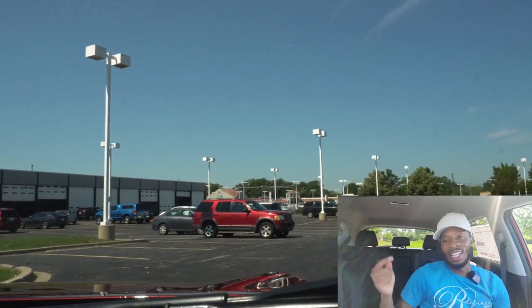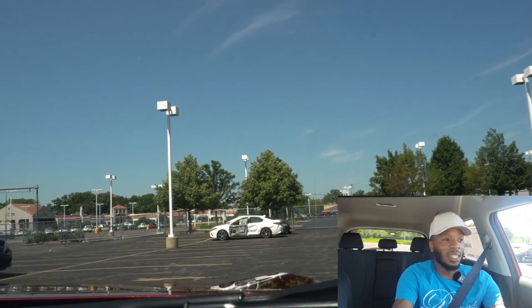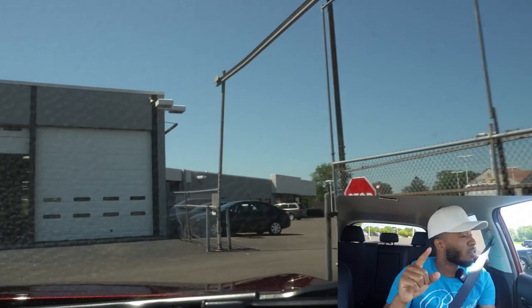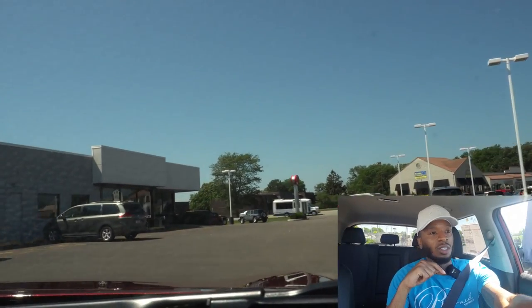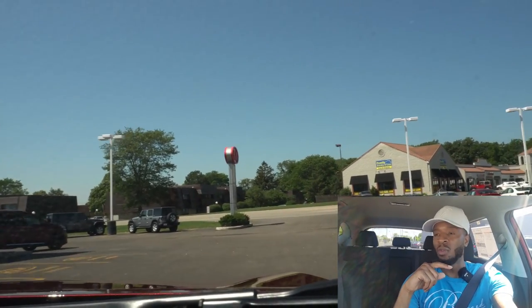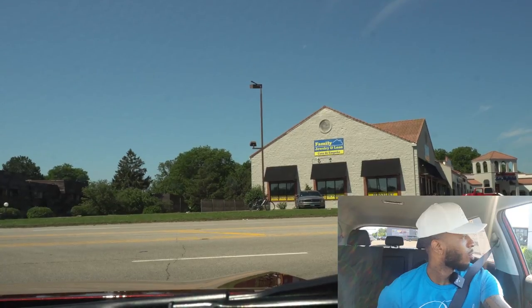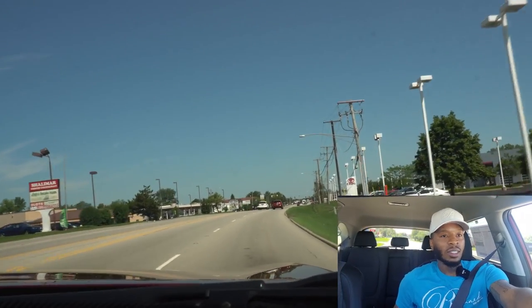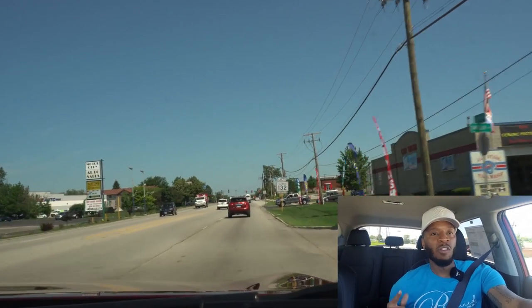2022 Kia Seltos Nightfall Turbo in Mars Orange — that color looks amazing. Right off the bat, it drives pretty smooth. It has a turbo and it's all-wheel drive. When you need to get out of a jam, you hit it and the turbo kicks in — getting busy! This is a 1.4-liter four-cylinder turbo, which means it's going to be amazing on gas.